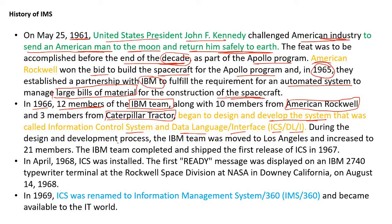During the design and development process, the IBM team was moved to Los Angeles and increased to 21 members. The IBM team completed and shipped the first release of ICS in 1967.